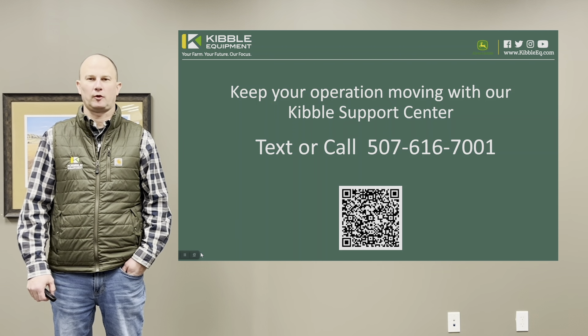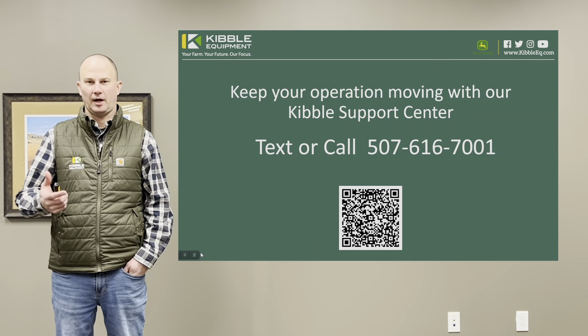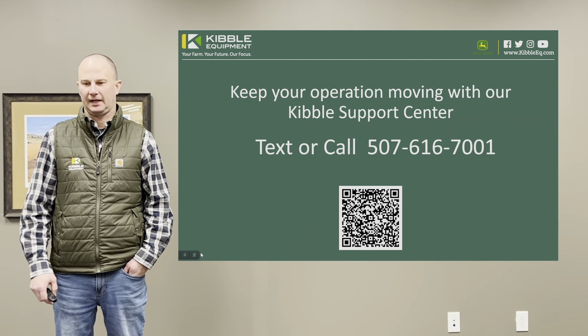Hello, my name is Chris Horb. I'm with Kibble Equipment and our technology support team. Today I'm going to talk to you about some new options we have for supporting your precision ag needs.